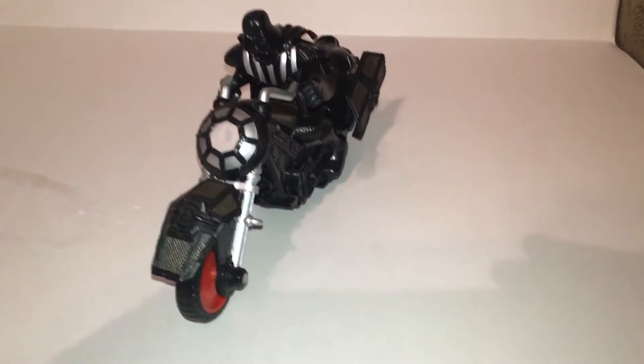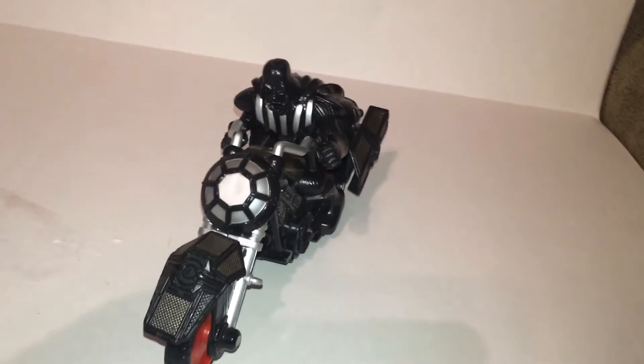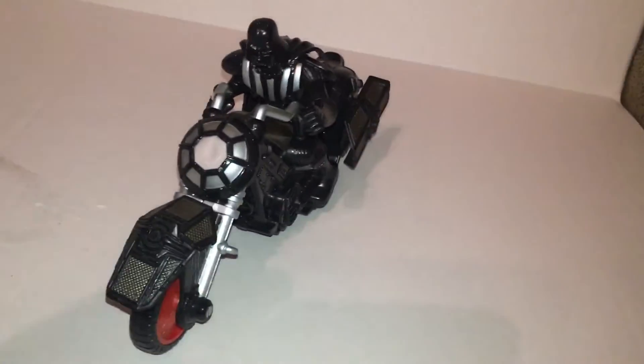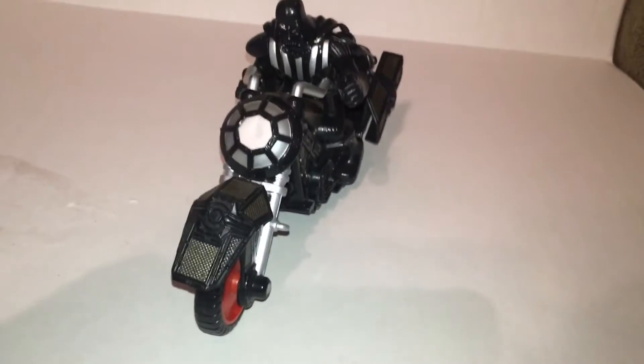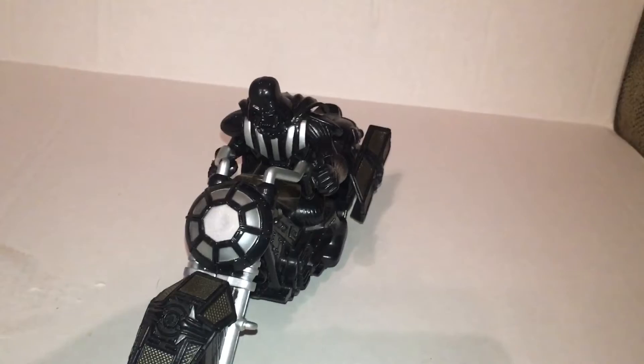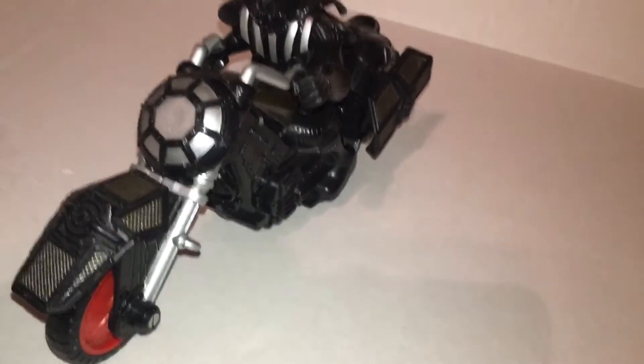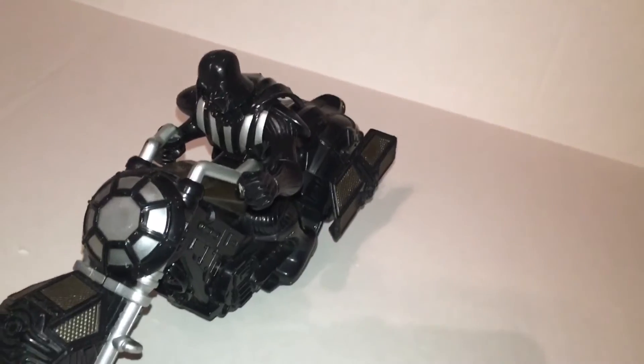Hey everybody, how's it going? I thought I'd make a video of something cool to get your minds off TLJ fighting for a little bit. This has got to be the most unique item, Vader-wise, that I've seen. I just found it at the Toy Federation in Greer for $5.